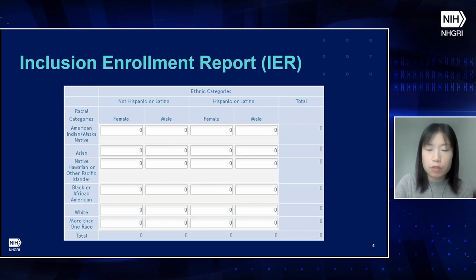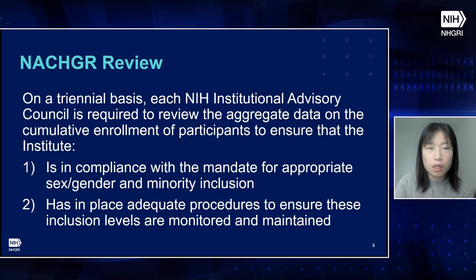For example, an extramural multi-center project will have multiple studies for different sites, and each study can have multiple IERs to separate participant groups. The data in this report show only IERs labeled as prospective data; IERs containing existing data are excluded. On a triennial basis, each NIH institutional advisory council is required to review aggregate cumulative enrollment data to ensure compliance with the mandate for appropriate sex, gender, and minority inclusion, and that adequate procedures are in place to monitor and maintain these inclusion levels.